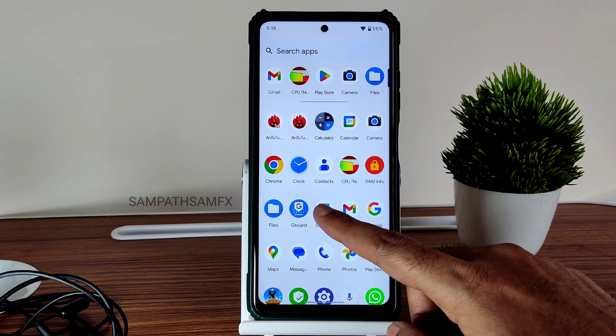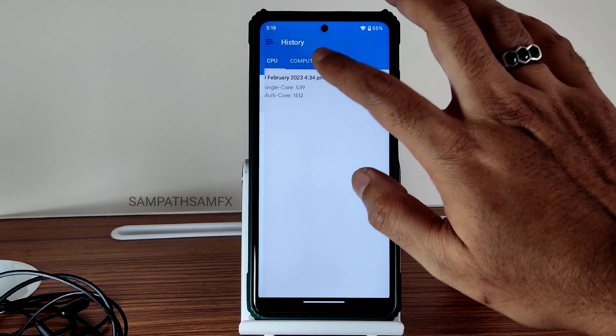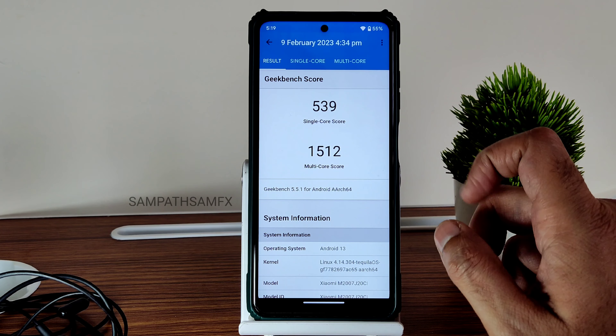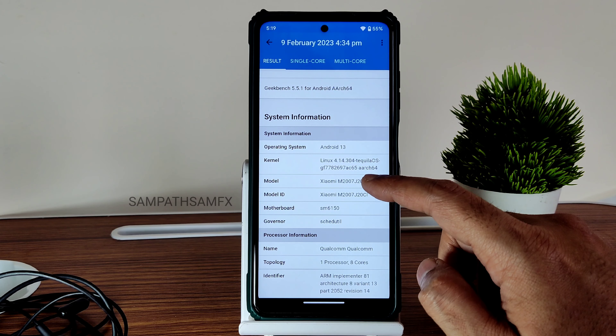Moving on to Geekbench scores — the single-core score is 539 and multi-core score is 1500, which is okay, not great. Linux kernel 4.14.304 Tequila OS kernel has been used, Android 13, and the latest security patch is February 5th.